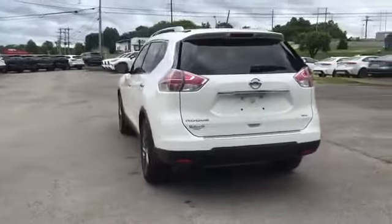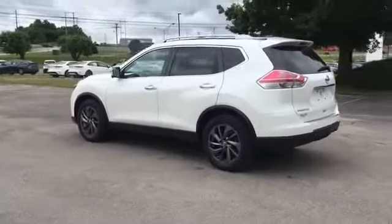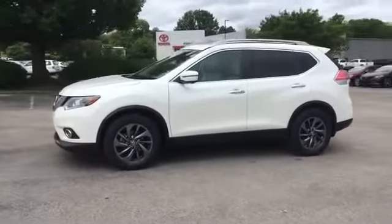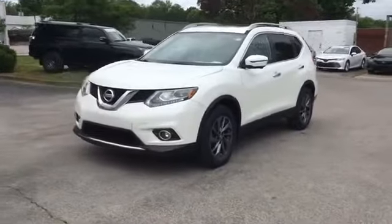Leather seats, backup camera, tinted windows, power driver's seat, pass-through rear seat, Bluetooth, power liftgate, brake assist, and keyless start. This is a top-rated dealer — visit us to take home the car of your dreams.